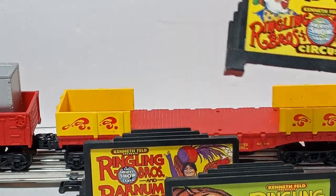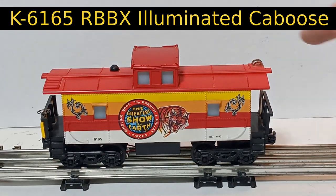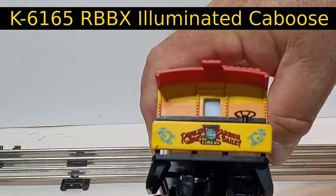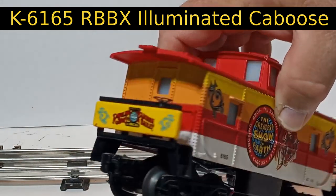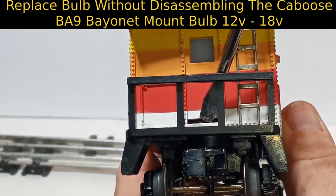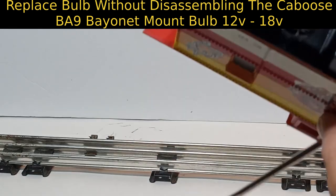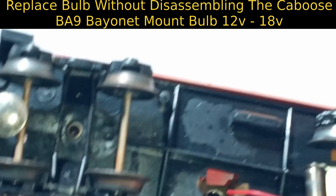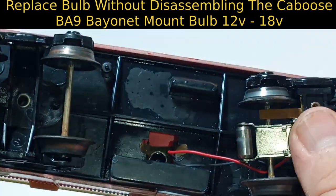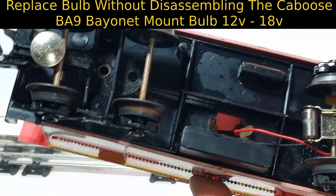Use them on the layout instead. The colorful K6165 caboose is also derived from original Kusan tooling, but now features interior illumination and a metal ladder. If the bulb of the caboose should fail, do not attempt to remove the caboose shell for access. These are assembled with tab construction and are very difficult to separate without causing damage. Instead, squeeze the metal tabs of the bulb socket with pliers and remove the bulb assembly from the bottom of the caboose.